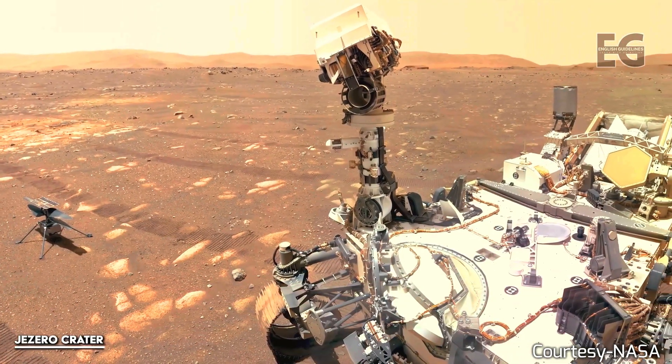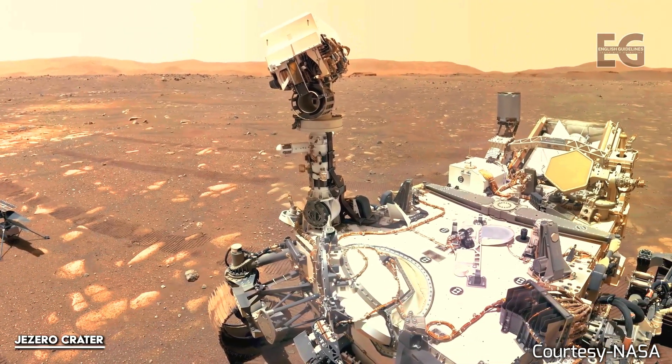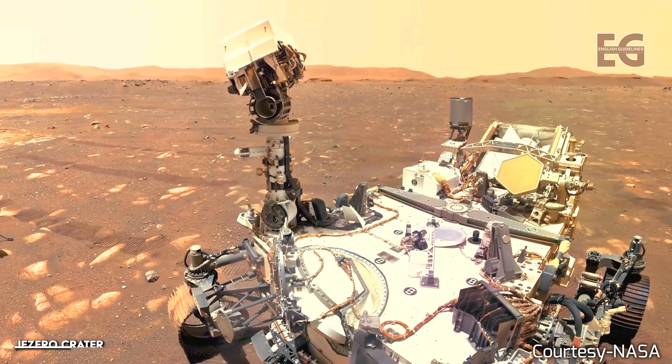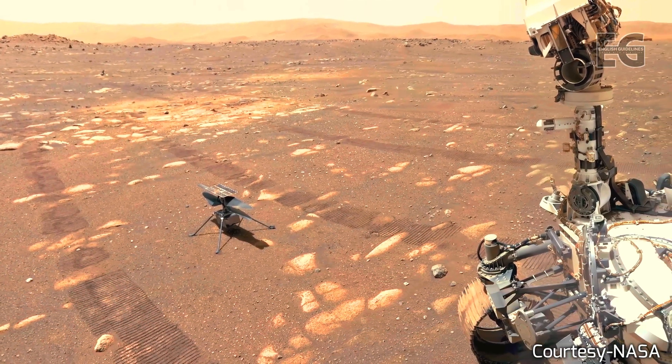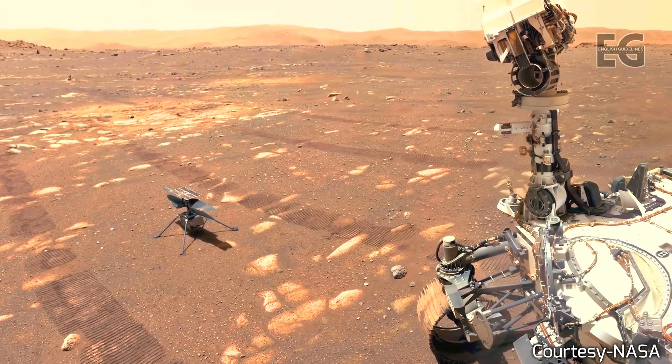The most recent rover, Perseverance, has brought along a friend — a helicopter called Ingenuity. These two explorers are also situated in an ancient lake on the other side of the planet.